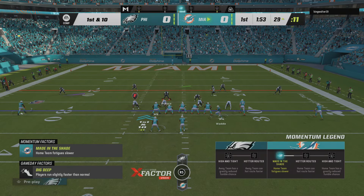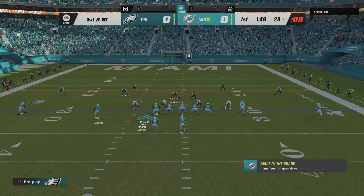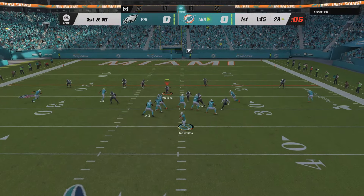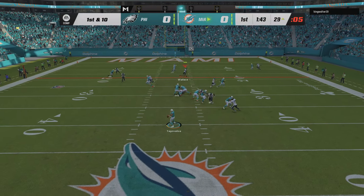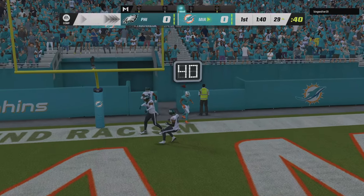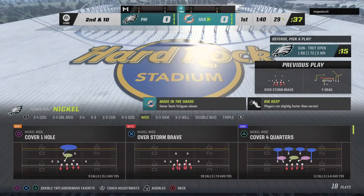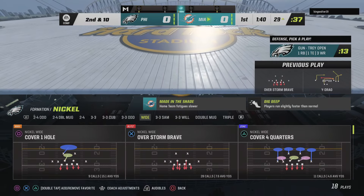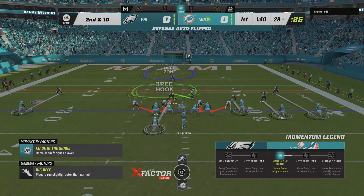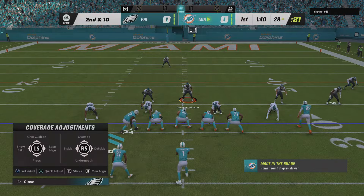They'll send a receiver in motion to the left. Two and out on first down, going for it all — and that is incomplete. An early message that this secondary is going to be tested because even though it fell incomplete, it almost felt like a warning shot to get things going. After the incomplete pass, here now is second and 10.